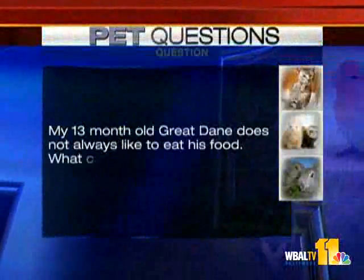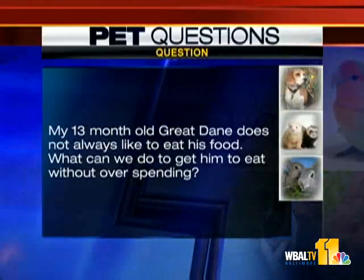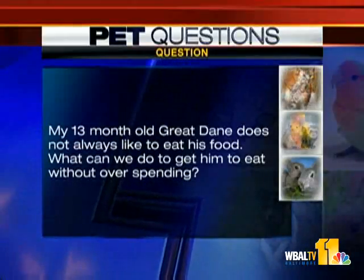My 13-month-old Great Dane does not always like to eat his food. What can we do to get him to eat without overspending? Those are two issues. First, I guarantee that Great Dane will eat his food — leave it down. When he's hungry, he'll eat it. On whether you need to feed a high-priced food or a low-priced food: really, you don't have to feed a high-priced food. Many foods at the supermarket are perfectly fine, as long as they're not generic. Look for the words '100% complete and nutritious' on the package — those are actually legal words.